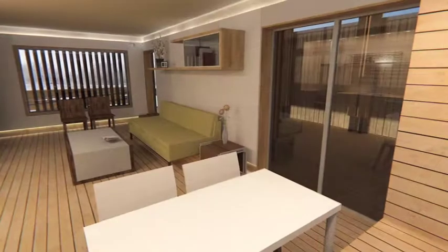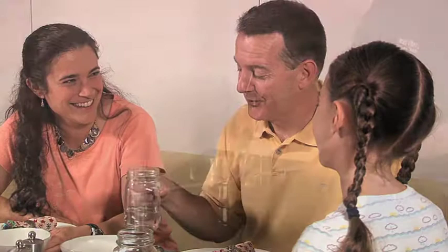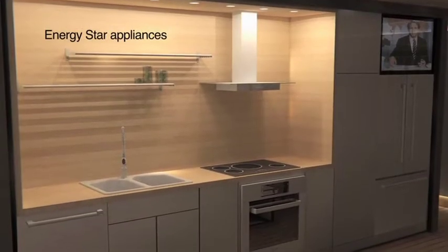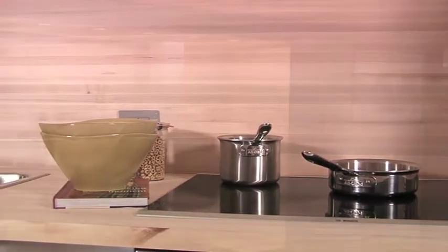Life on the homestead revolves around social spaces. The living area reconfigures for dining, entertaining, and relaxing. Multi-purpose furniture easily transforms to redefine the room.